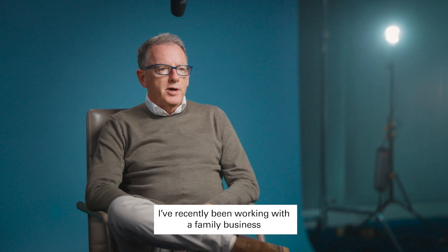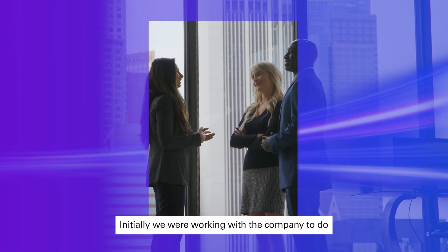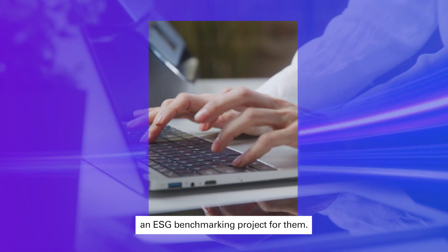I've recently been working with a family business in the construction sector. Initially we were working with the company to do an ESG benchmarking project for them.